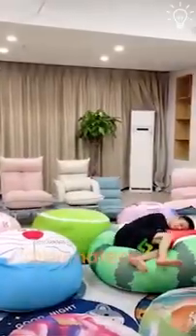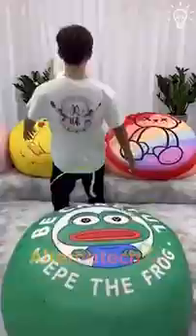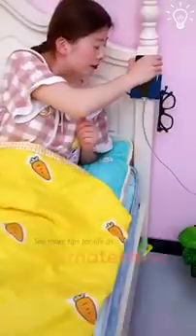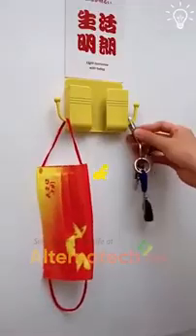These cool products will definitely make your day. There's a special holder for your stuff that you can leave near your bed and you will love it. Can you believe these are wall-sticking mirrors? You'll never break another mirror ever again.